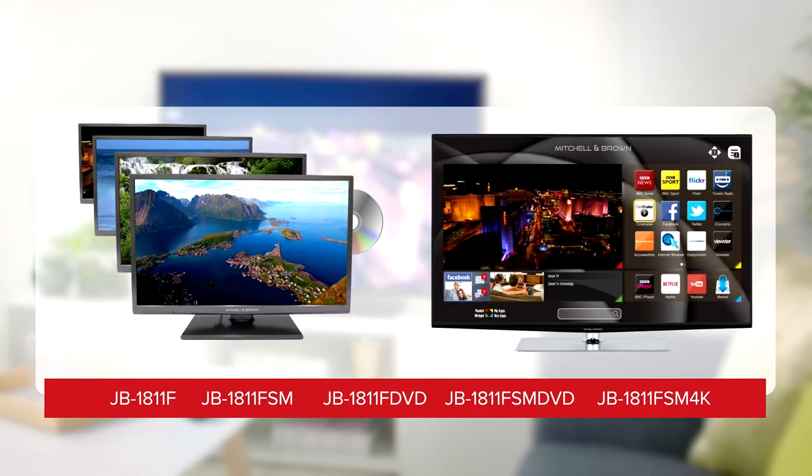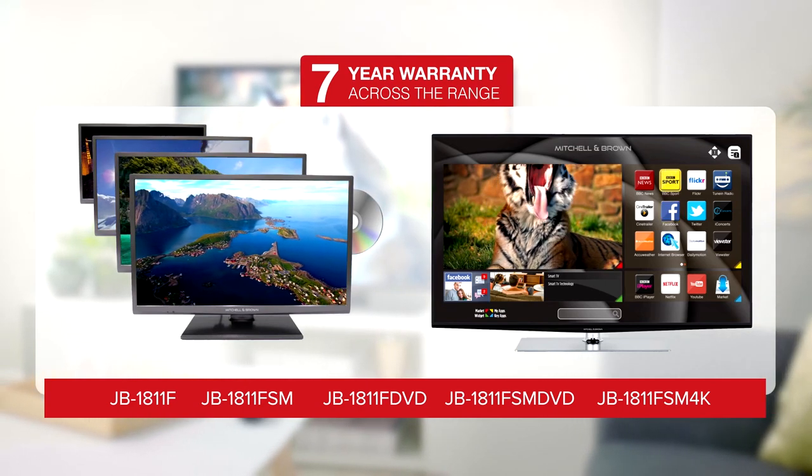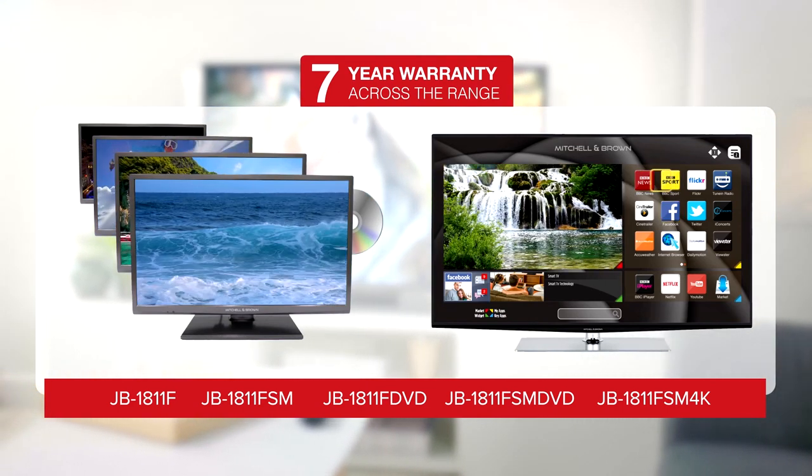The Mitchell & Brown range of televisions. Superb quality, superb performance, and all backed by an industry-leading 7-year warranty.